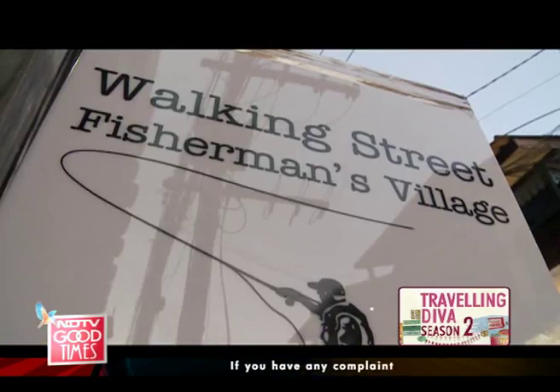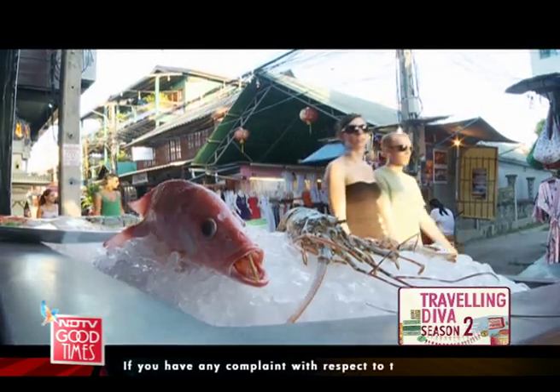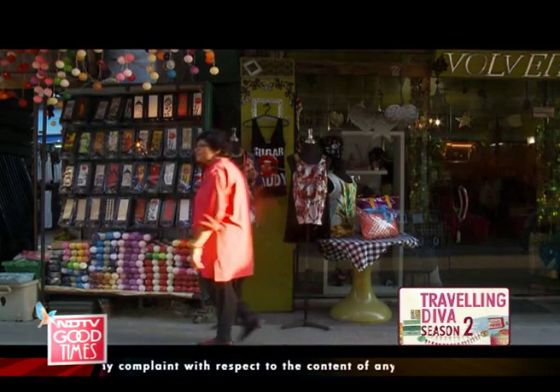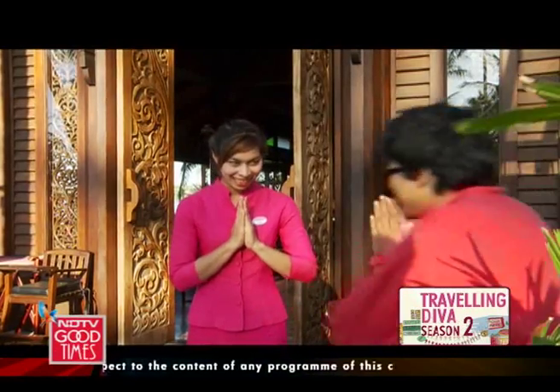I am at Bhoput, better known as the Fisherman's Village. I love this area — it is a riot of colors, sounds and scents. Bhoput has a reputation for being one of the best places to eat on the island of Koh Samui, and my first stop is the Krua restaurant.